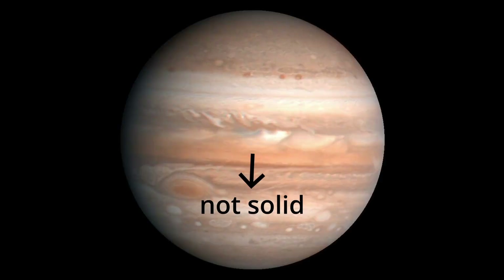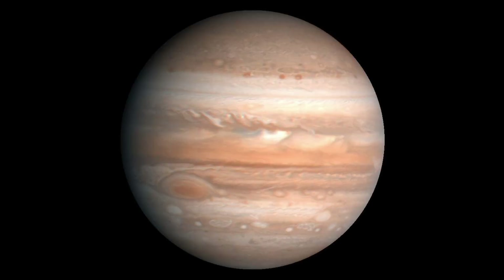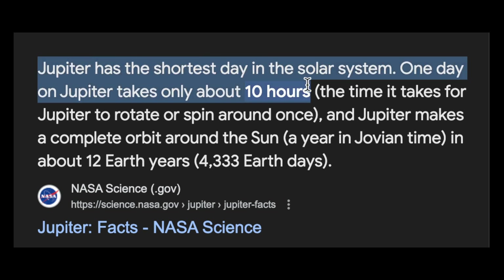Jupiter actually doesn't have a surface — that's why it's called a gas giant. It still has a large variety of colours, though. The orangish colours are sulfur and phosphorus gases that are rising through towards the outside, forming these nice rings due to the insanely quick rotation of the planet, which creates strong jet streams. You'll notice this phenomenon if you spin a ball covered in oil really fast as well.